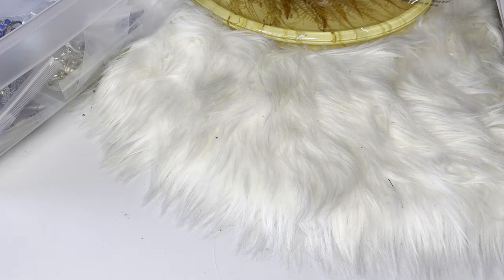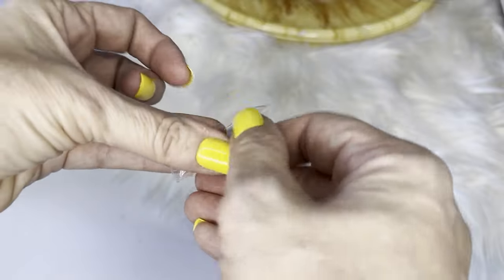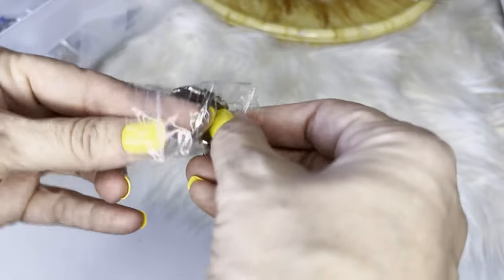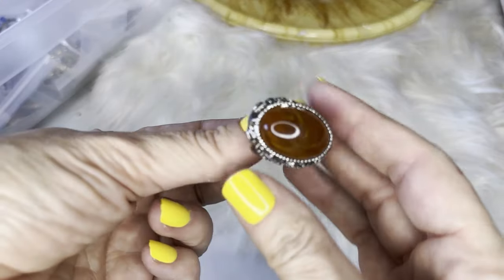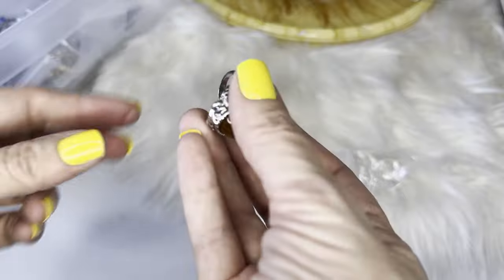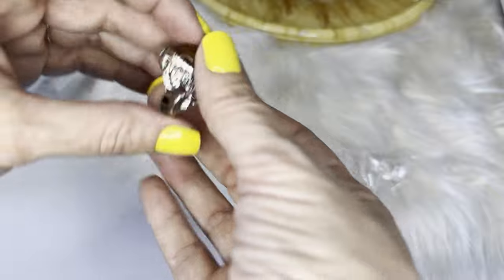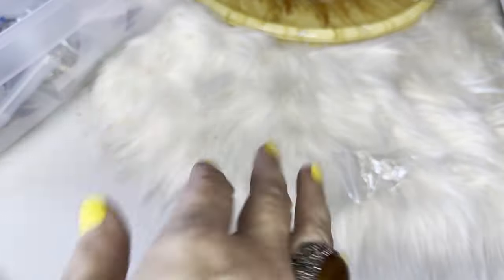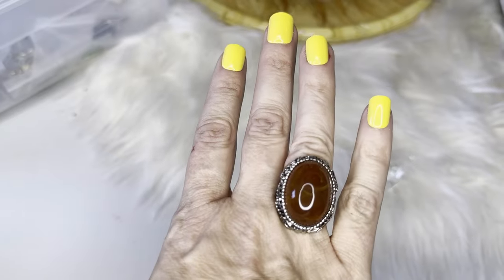Here is an amber — actually pink — ring. Gorgeous. I don't see any markings on it. Let's see what size it is — it's kind of big, maybe a size 7 or 8.